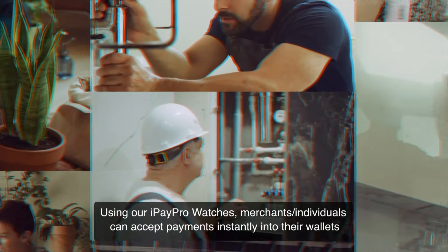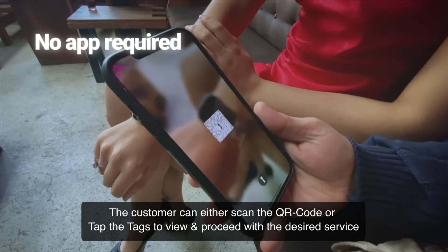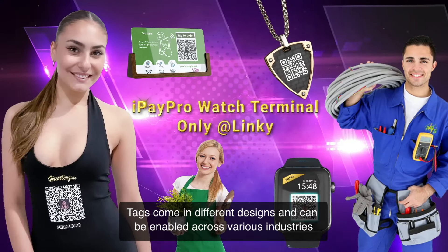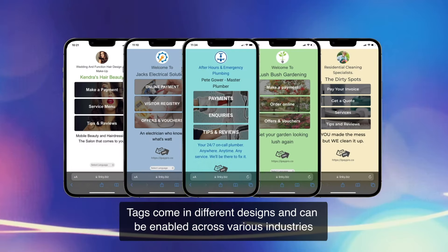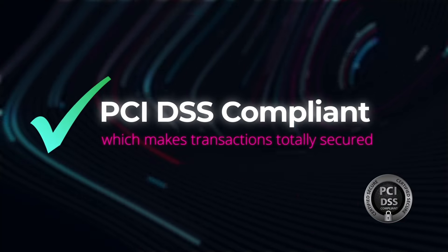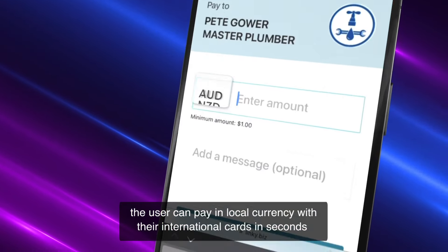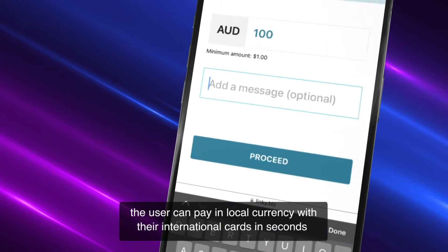Using iPay Pro watches, merchants and individuals can accept payments instantly into their wallets. The customer can either scan the QR code or tap the tags to view and proceed with the desired service. Tags come in different designs and can be enabled across various industries. PCI DSS compliant, which makes transactions totally secured. Fascinatingly, the user can pay in local currency with their international cards.